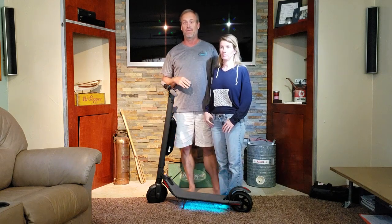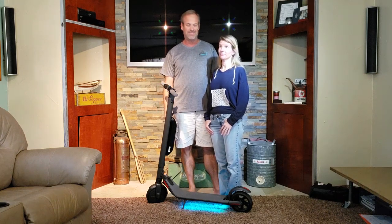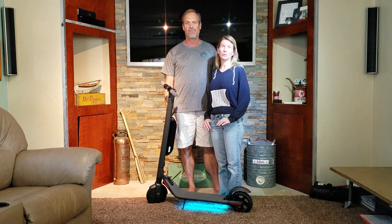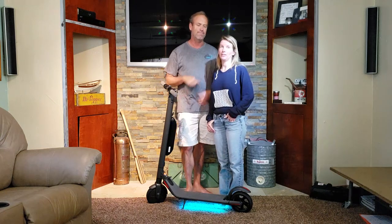We went through a gamut of things. We tried the e-bikes — the e-bikes were great, we really had a lot of fun with them. They're just not efficient because of their weight. We could only get one at a time in the dinghy. You didn't want to mess with them because they were just too much of a hassle to unload, carry off the boat, unfold. Like, by the time we got done with it, you could have walked. And I couldn't do it by myself — they were just too heavy.